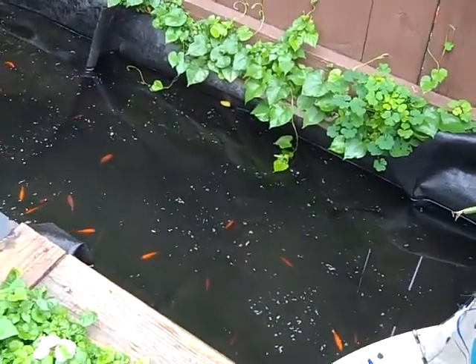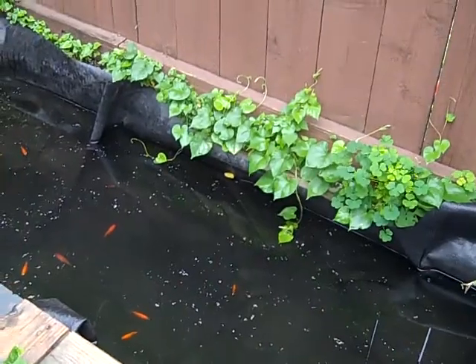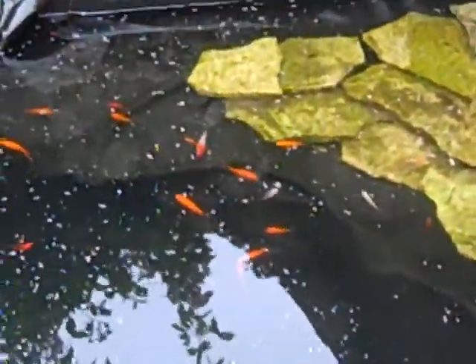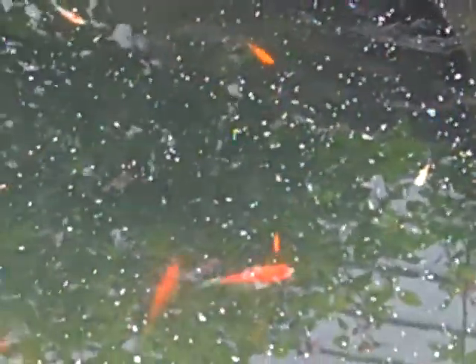It's July 1st and the birds are apparently incredibly active — you can hear them in the background. We put in a lot more fish; there's got to be close to a thousand fish in here now, somewhere around there, maybe a little more, maybe a little less. We didn't exactly do a specific count of everything, but we've got most of the tropical fish from inside out here now. We're still keeping some inside just as a contingency reserve.